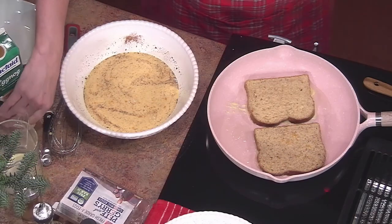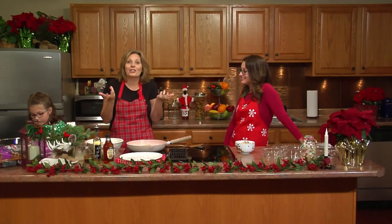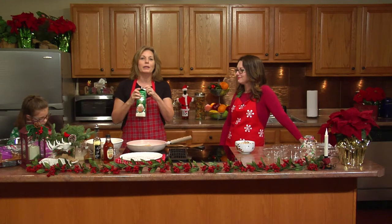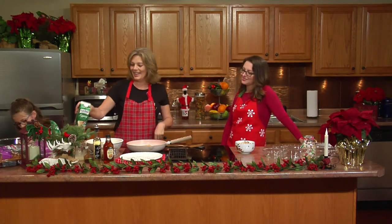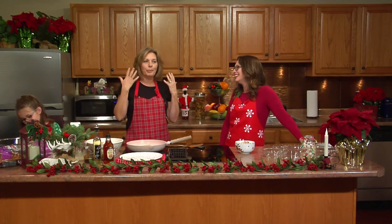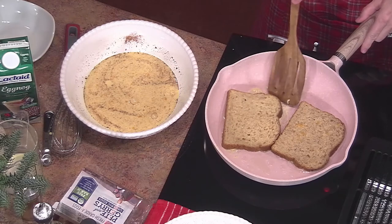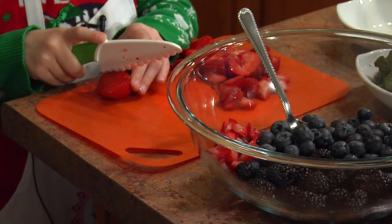Having a dietitian for a daughter is interesting — she'll grab something and the first thing she does is look at the ingredients, then she says, 'Sorry mom, this is awful!' She totally pops my bubble. But we all have our little favorites where we're like, I know I shouldn't eat this, but it's pretty good. It's meant to be enjoyed.